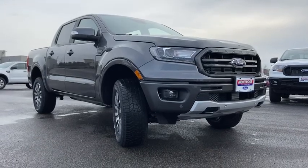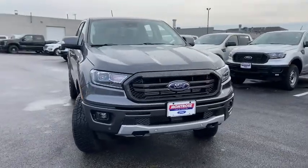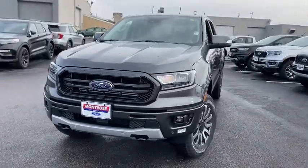Come test drive the 2019 Ford Ranger. Tough inside and out, Ranger proves its mettle. Here are some of this vehicle's great options.